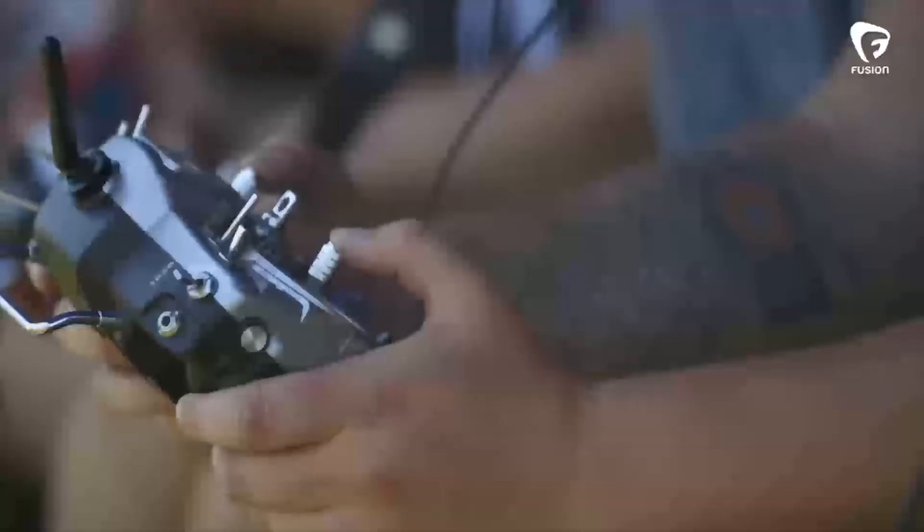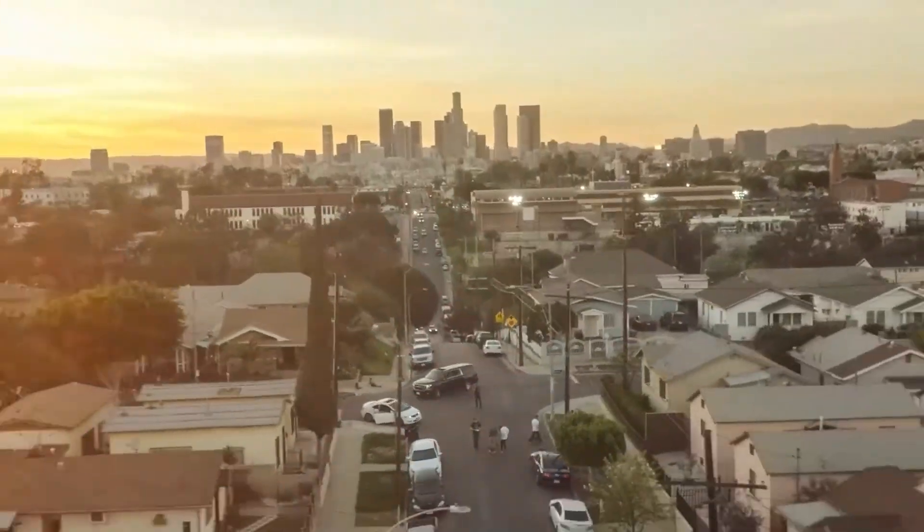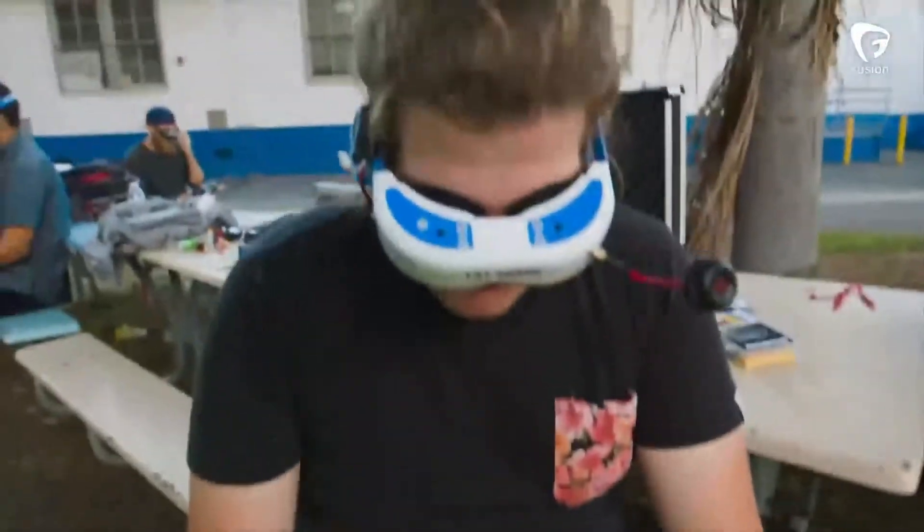Hello everybody, I'm Trent, and I've been in the drone industry about 5 years now. Ever since the Phantom 1 came out, I've been using, selling, and supporting drone systems. It's been amazing to see drone technology advance, so let me tell you how we got to this point.